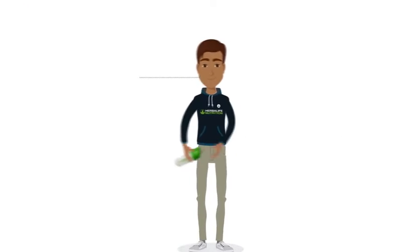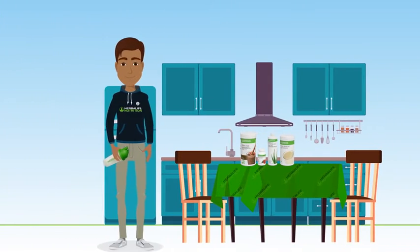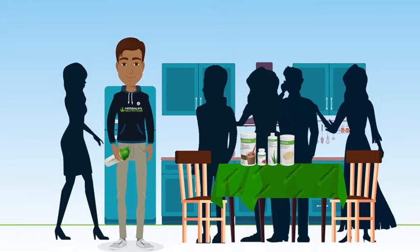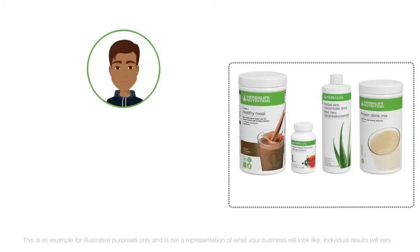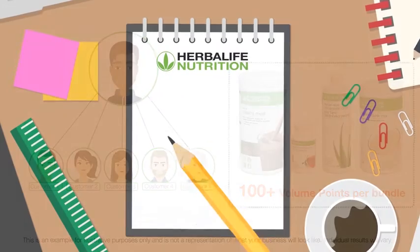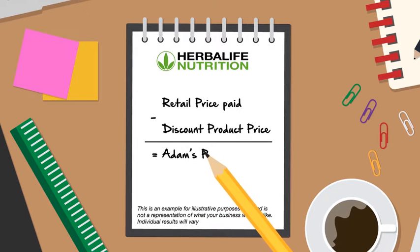Meet Adam. He's just joined Herbalife Nutrition as a member, getting a 25% discount on his product purchases. He uses the products himself and also retails them to his family, friends and close social circle. Adam now has five regular customers who are purchasing a healthy breakfast bundle containing F1, tea, aloe and PDM at approximately 100 volume points per bundle. The difference between the discounted price he paid to Herbalife Nutrition and the retail price he charges customers is Adam's Retail Profit.